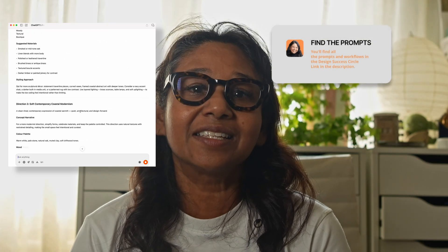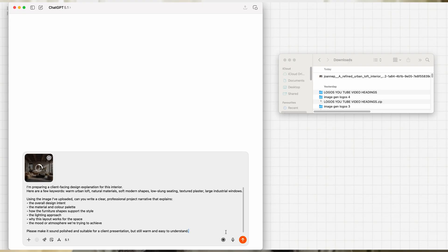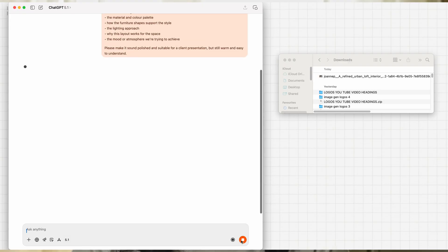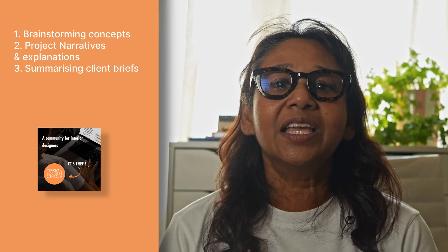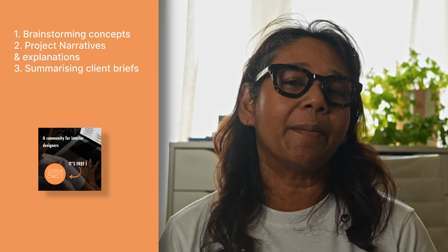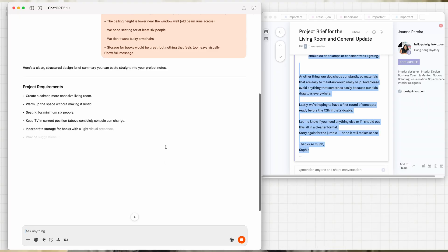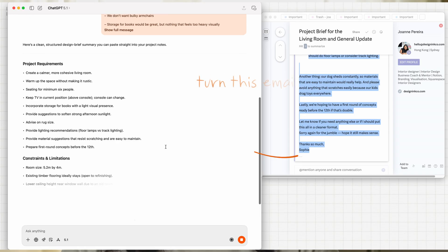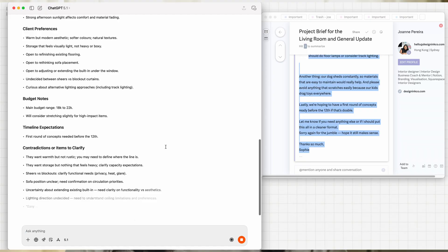It's like having a second designer in the room to bounce ideas off. Instead of staring at a blank page, I paste my keywords or reference images and let it draft clear, client-ready explanations for concepts, materiality, and layout rationale. Summarizing client briefs: if you receive a long email, a multi-page PDF, or scattered WhatsApp messages, ChatGPT can extract every requirement, constraint, and decision point into a single structured summary.